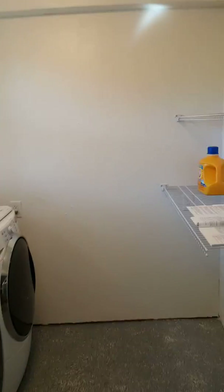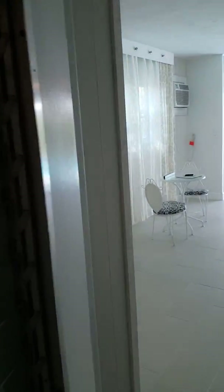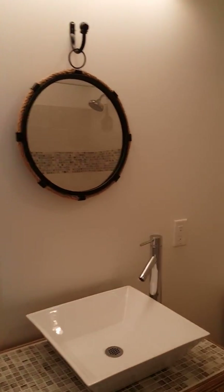The dryer runs on a propane tank — the tank has been removed but can obviously be added again. So you've got a laundry facility right here off the studio, and here is your bathroom.